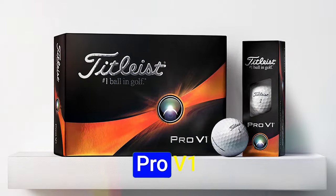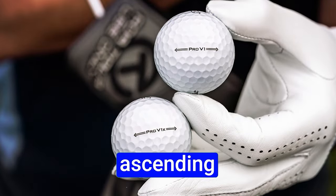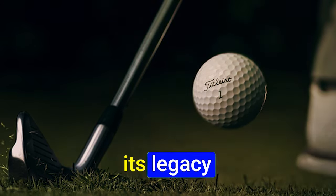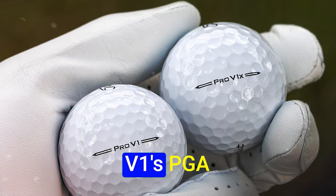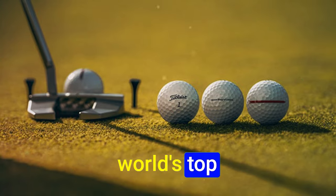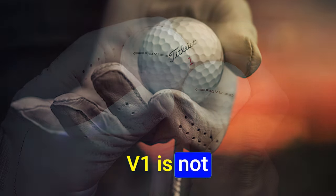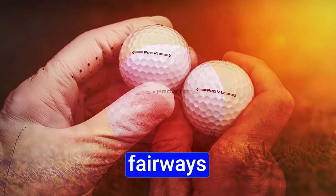Number 4: Titleist PRO V1. The Titleist PRO V1 transcends the mundane, ascending to the zenith of golf ball technology. It is a harmonious blend of engineering and excellence that has etched its legacy as the paragon of the golfing world. Its PGA Tour pedigree reveals a tapestry woven with the trust of the world's top golfers, standing as a testament to its unrivaled prowess in the most challenging conditions.